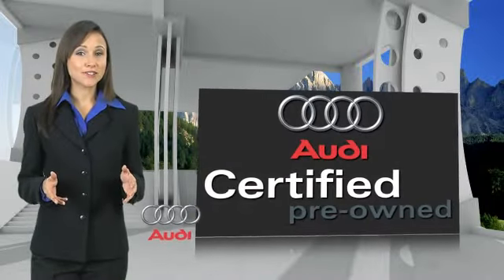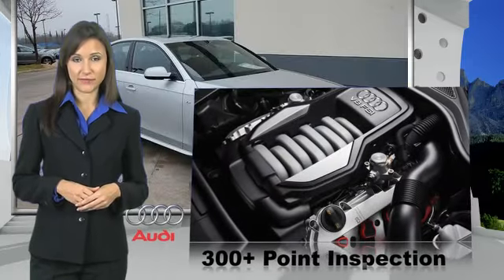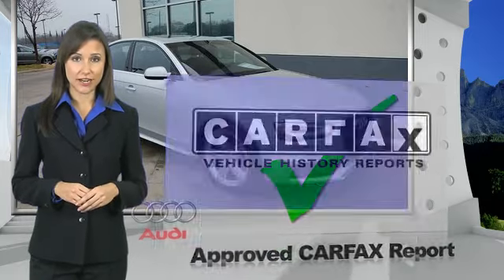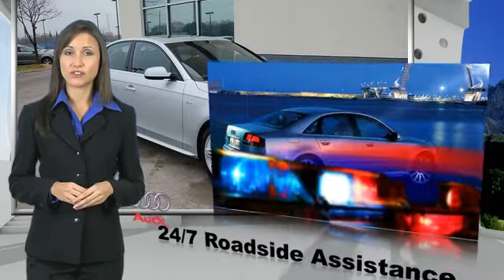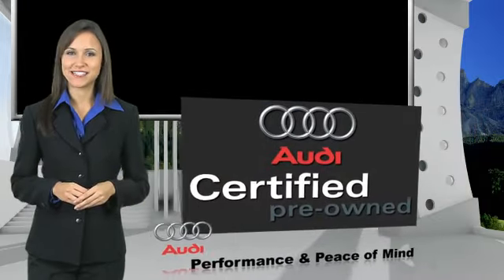There are 300-plus reasons the Audi certified inspection is the industry's most rigorous. No other manufacturer puts their certified cars through a tougher examination. All certified cars are also backed by first-rate service and support. Audi certified cars — performance and peace of mind.